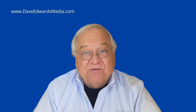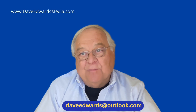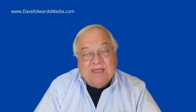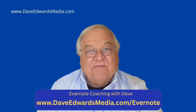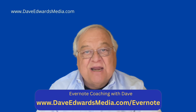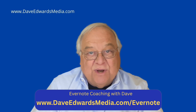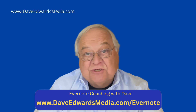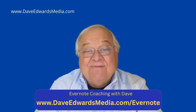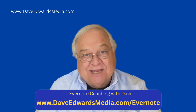If you have an Evernote-related question, email me or post a question below — I'll try to get to them in future videos. And if I can help you set up your Evernote system or build a productivity system inside of Evernote, I love doing one-on-one coaching. Find out more at DaveEdwardsMedia.com/Evernote.